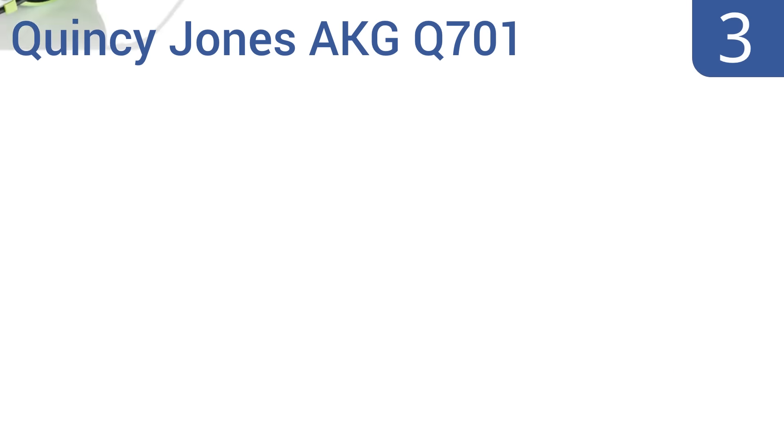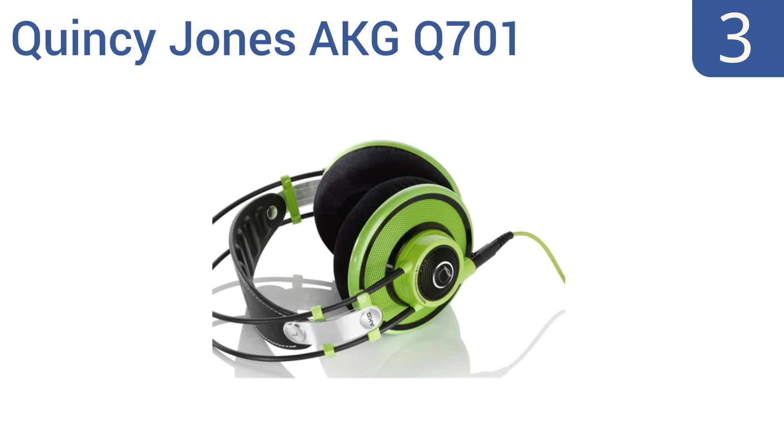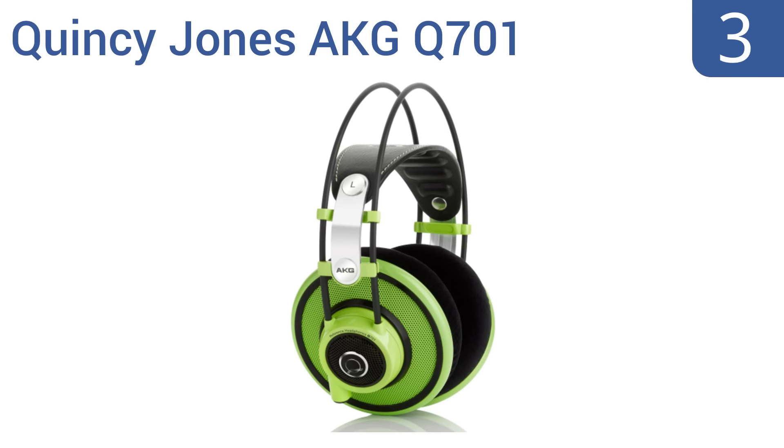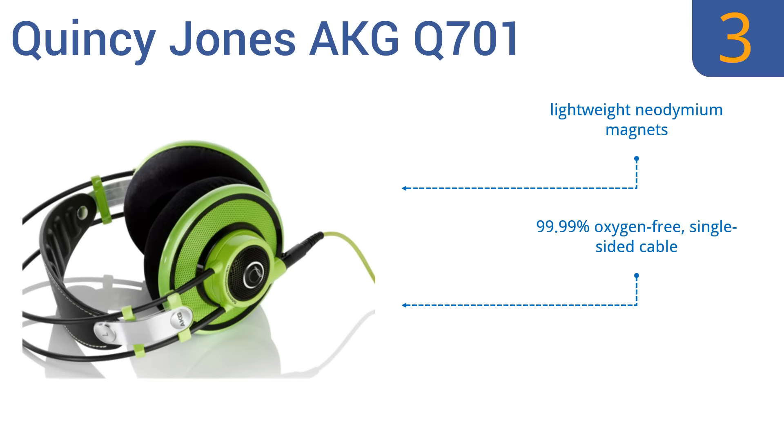Nearing the top of our list at number 3. The Quincy Jones AKG Q701 use innovative flat-wire voice coil technology, which produces incredibly accurate vocals and dual diaphragms for superb bass. Their bright color makes them perfect for a DJ spinning tracks in a dark club. They feature lightweight neodymium magnets, a 99.99% oxygen-free single-sided cable, and ergonomic soft 3D-form ear pads.